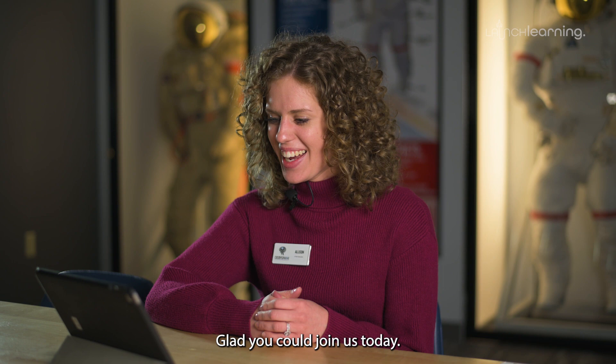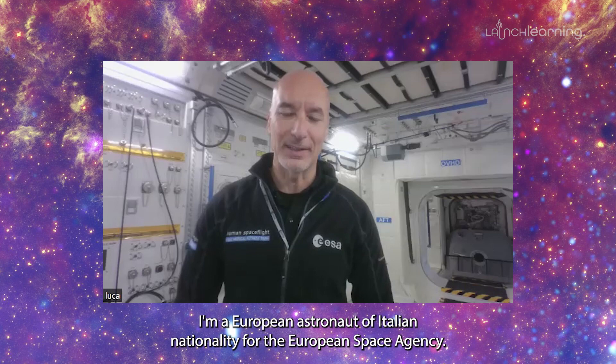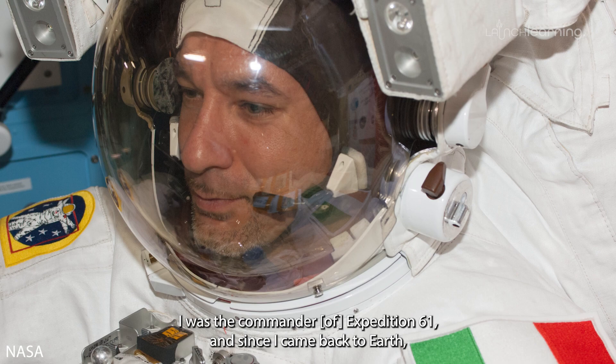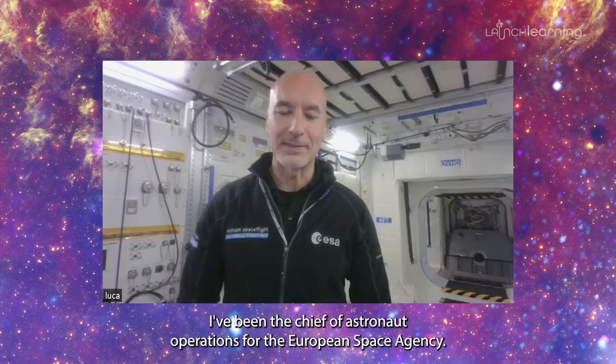Hello, my name is Luca Parmitano. I am a European astronaut of Italian nationality for the European Space Agency. I flew in 2013 for Expedition 36-37 with the mission Volare, and then I flew again in 2019 for 201 days with Expedition 60-61 with the mission Beyond. I was the commander of Expedition 61, and since I came back to Earth, I've been the chief of astronaut operations for the European Space Agency.